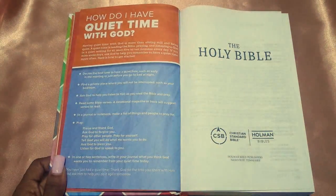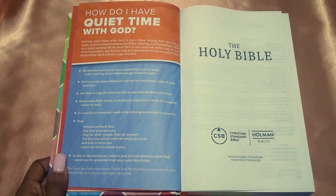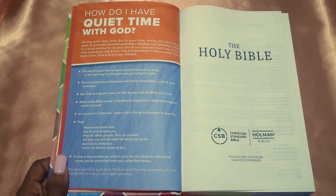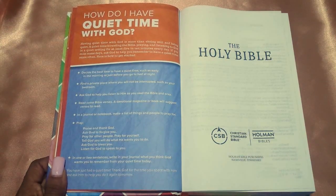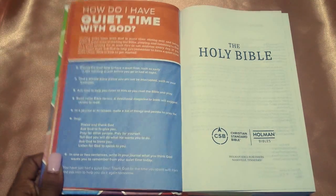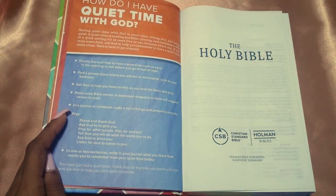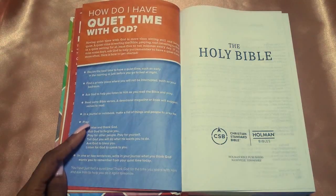Then you have 'How do I have quiet time with God?' — which I think is essential that everyone builds. I didn't really learn about that until last year, while I was 26. It says: decide the best time to have a quiet time, find a private place where you will not be interrupted, ask God to help you listen, and then read some verses and journal. I love that they say to make a list in a notebook of all the things and people you want to pray for, and write down your notes and what you want to remember. I like how this really helps to build a foundation for a kid to dive into their Bible.